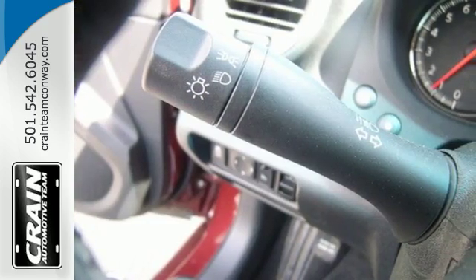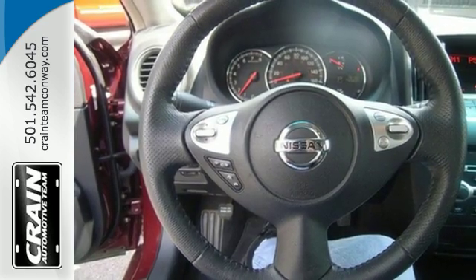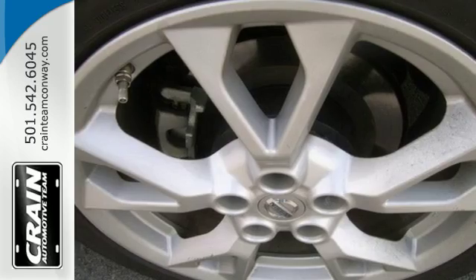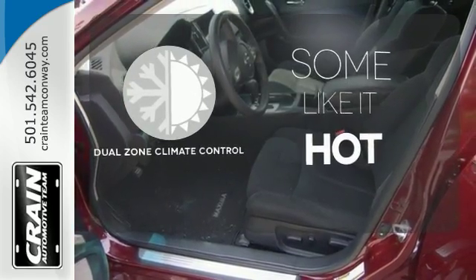Convenience comes in features like a multifunction steering wheel and Bluetooth wireless. The multiple airbags, stability and traction control, and anti-lock brakes give you the safety you want from your sedan. Dual-zone climate control lets you and your passenger pick a personal temperature.